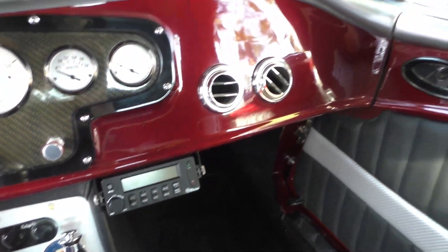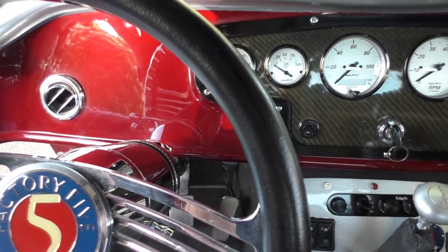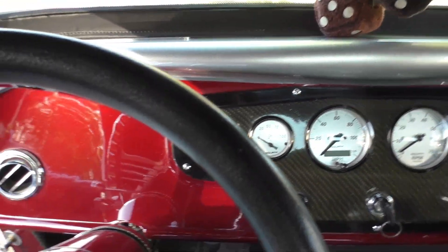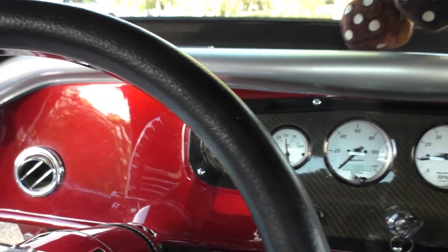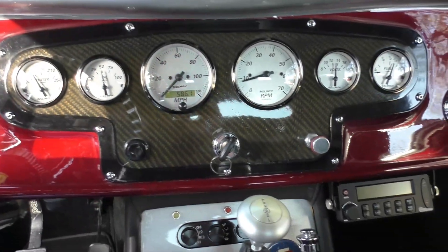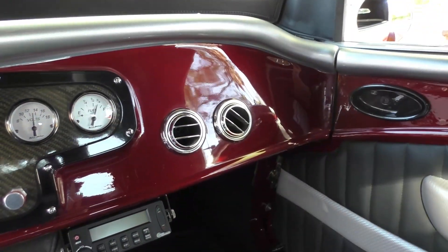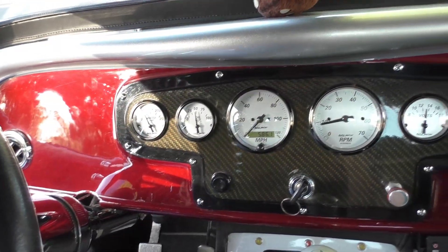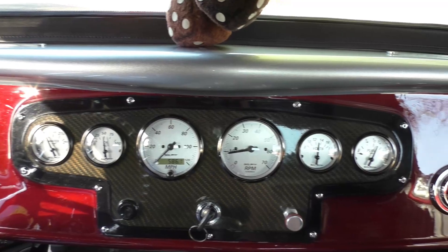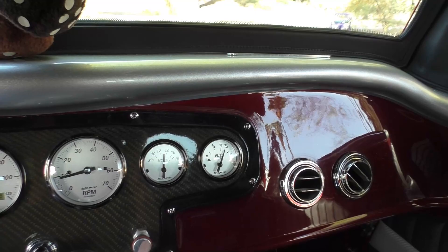There's a custom auto sound audio system and defrost. Fired it right up — didn't even have to touch the gas. Just 586 miles on the odometer at time of inspection. All the gauges work: water temperature 150, oil 50 PSI, volts nearly 14 — 13 and a half — fuel gauge at three-quarters.